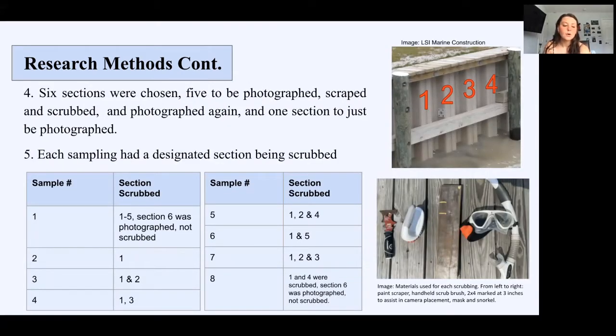I chose six sections of a bulkhead. I used a paint marker to mark each number. Five of those six sections were photographed, scraped, and scrubbed with a handheld scrub brush, then photographed again. Section six was only photographed on the first and last day of research. The chart demonstrates each section and when it was scrubbed: section one was scrubbed once a week, two was twice a week, three was three times, four was four times, five was five times, and six was not scrubbed at all.